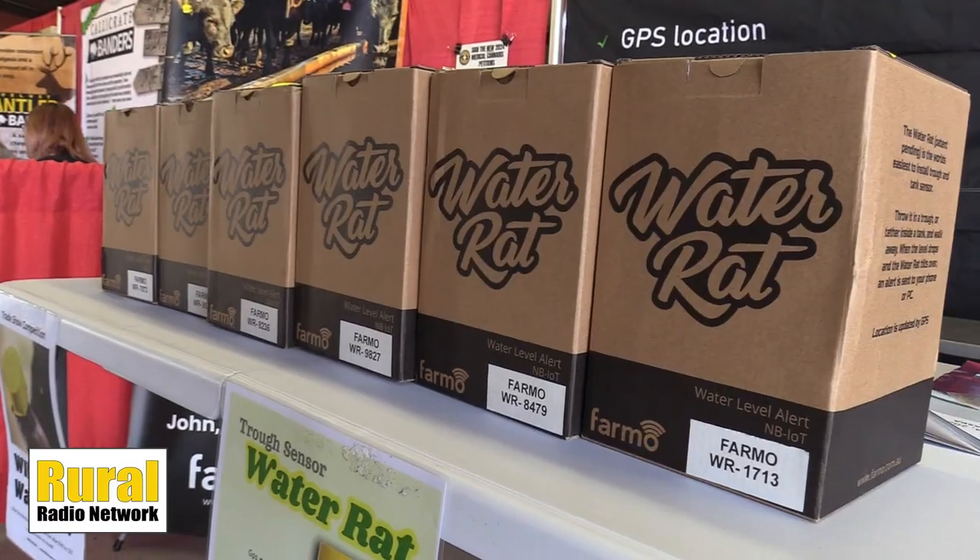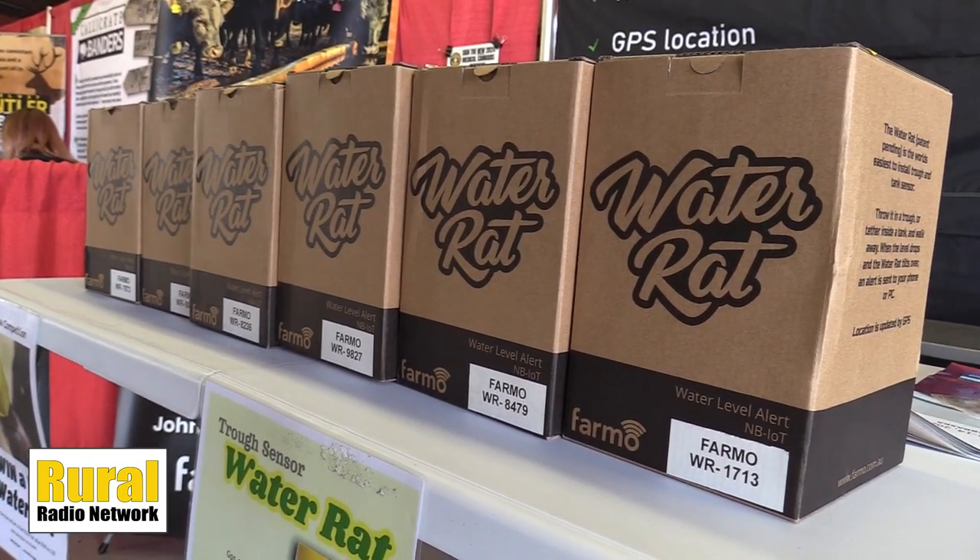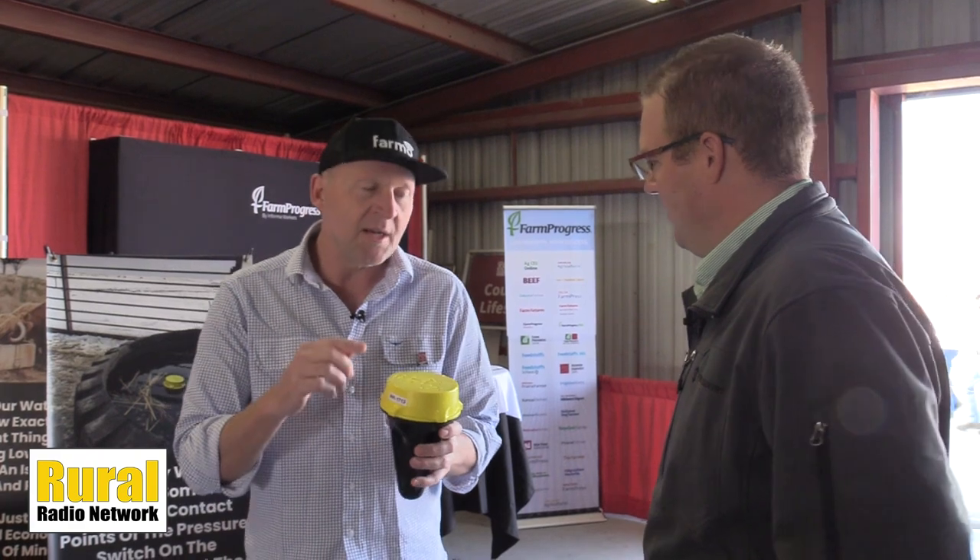We're selling them here today at Husker Harvest Days. They're $3.99. We don't have a lot of stock, so you've got to get them pretty quick. There is a long-life non-rechargeable battery inside, so you get a couple of years out of the battery.